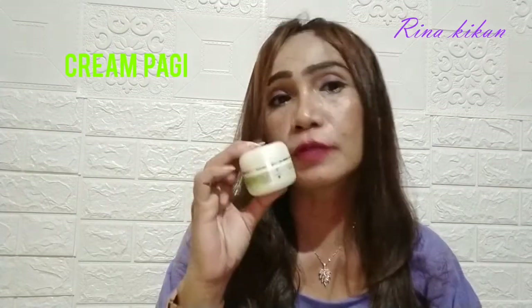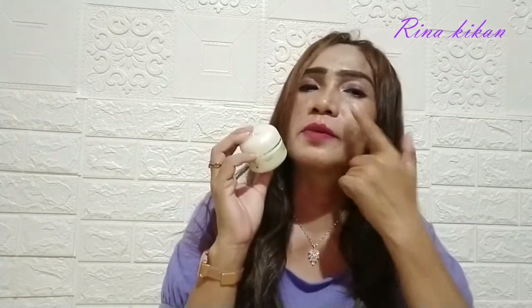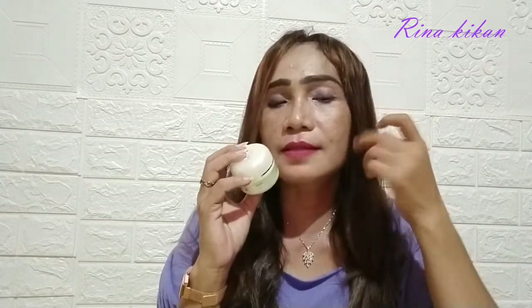Selanjutnya aku menggunakan krim pagi. Krim pagi ini langsung digunakan untuk kulit kita dan pas kita pake itu terasa lembut banget di kulit. Memang untuk pemakaian 6 bulan karena ini kan krim dokter, jadi dia tidak serta-merta langsung menghilangkan secara instan, dia butuh proses. Otomatis kita harus sabar, dan ini juga untuk mencerahkan kulit kita.